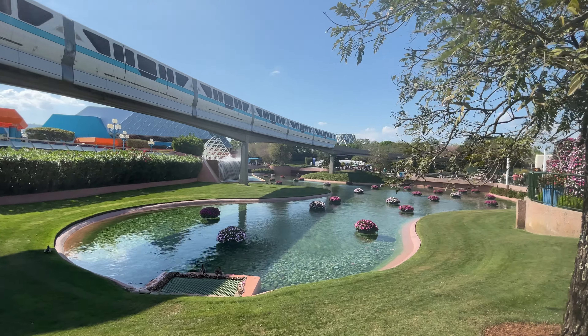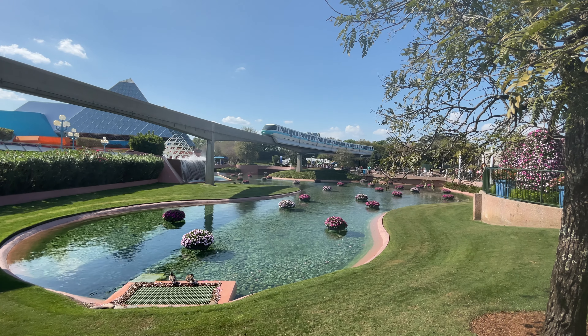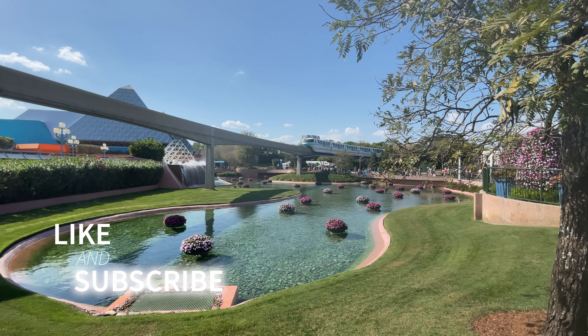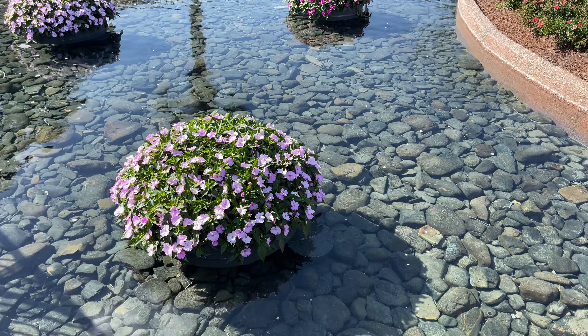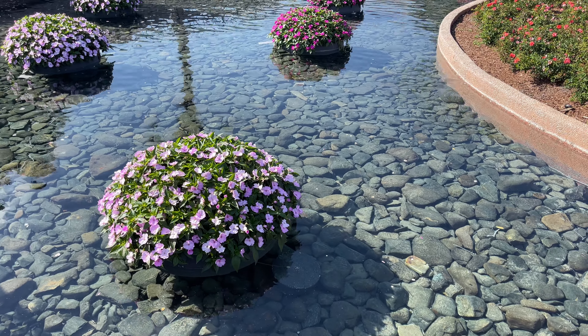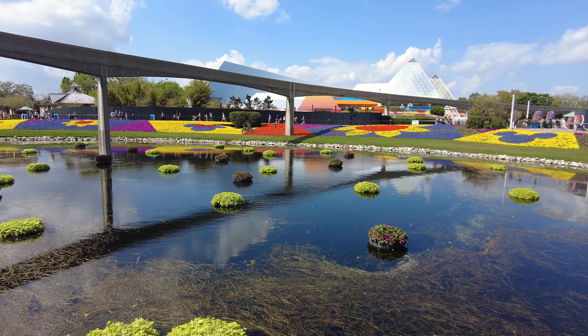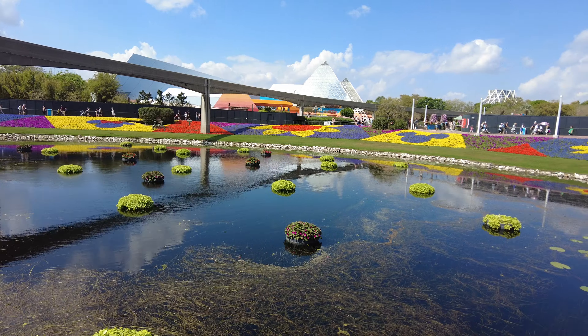By the way, if you are finding this information helpful, I would love it if you could hit that like button and subscribe if you'd like to see more fun things like this that Florida has to offer. I cover everything from theme parks, beautiful Florida springs, beaches, and more — and you can see all of it by subscribing.